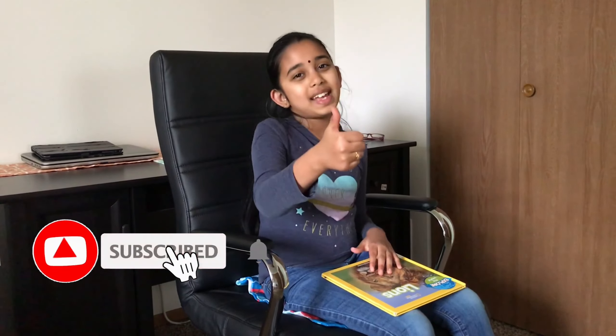If you like this book, don't forget to like, share, and subscribe to our channel. Bye bye everyone, see you in the next video!